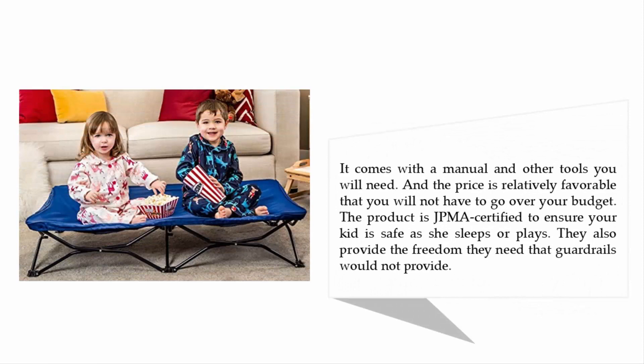It comes with a manual and all the tools you will need. The price is relatively favorable and you will not have to go over your budget. The product is JPMA certified to ensure your kid is safe as they sleep or play. The design also provides freedom of movement that traditional guardrails would not provide.